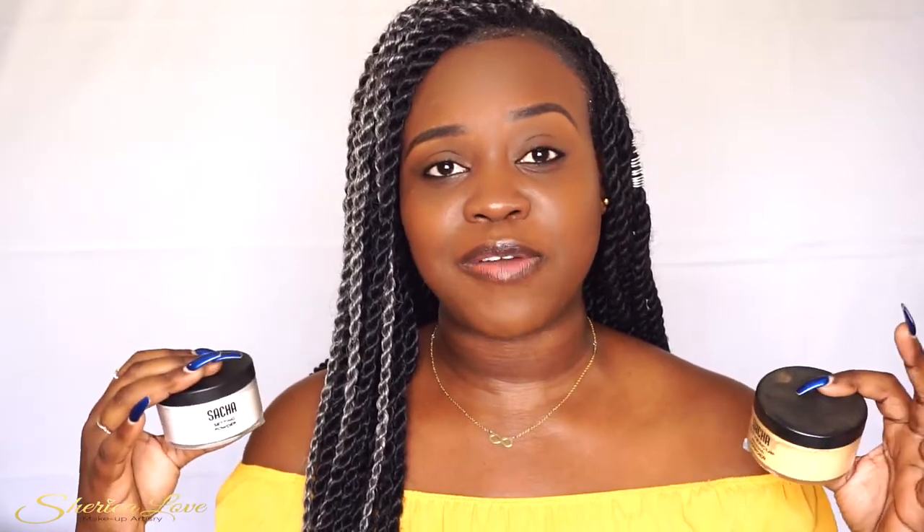I mean, what are we looking for in a setting powder? Something to give you a flawless finish, something that will not cause a flashback, and a setting powder should actually help with transfer. So I'm going to place the Sasha Buttercup on one side of my face and put the Sasha translucent setting powder on the other side.